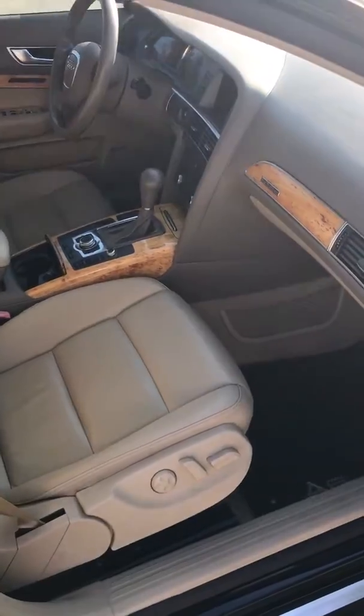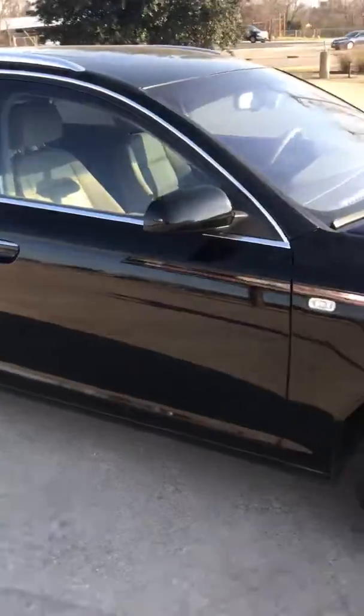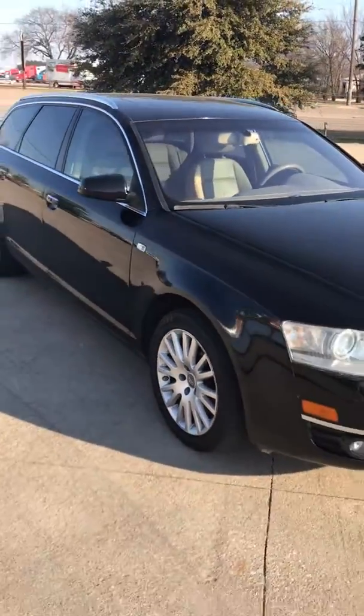It has heated seats, dual power seats, navigation, backup sensors, HIDs, and a moonroof.